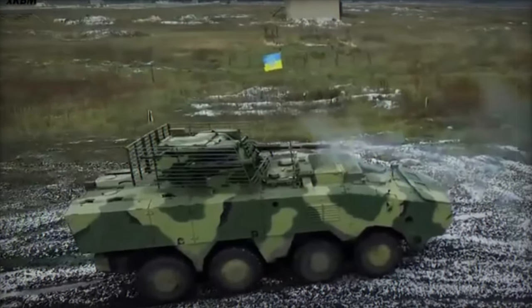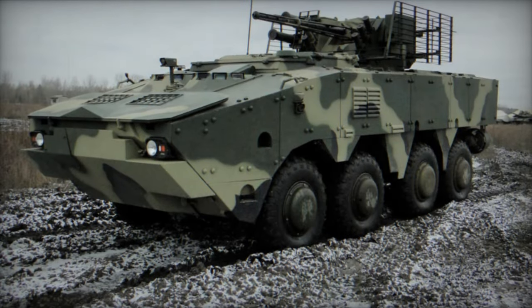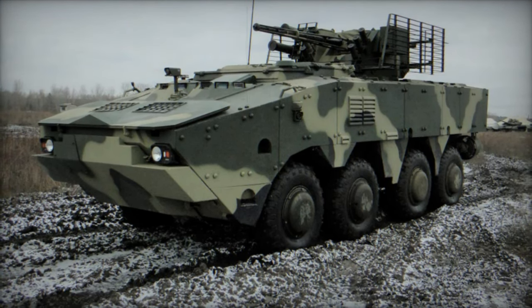Further fortification comes from the turret's cage armor, offering defense against anti-tank rockets and missiles. Moreover, the BTR-4 MV1 boasts NBC protection and automatic fire suppression systems.